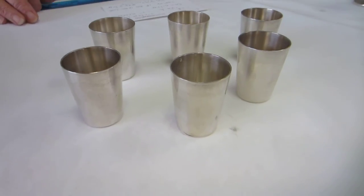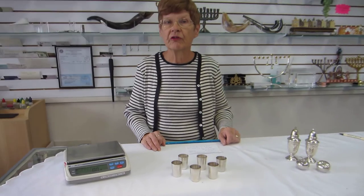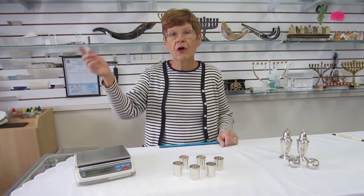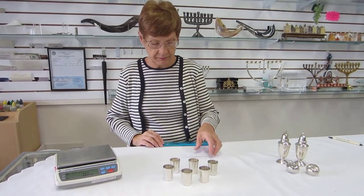Beautiful vintage L'Haim cups. These are available at Erin's Jewish Books and Judaica in the Mile High city of Denver, or please check the drop-down menu below for ordering information.